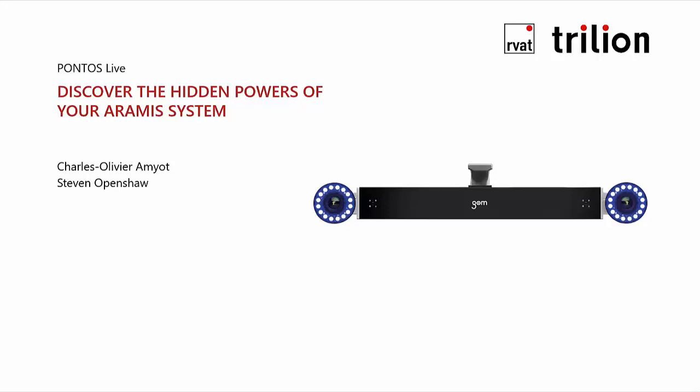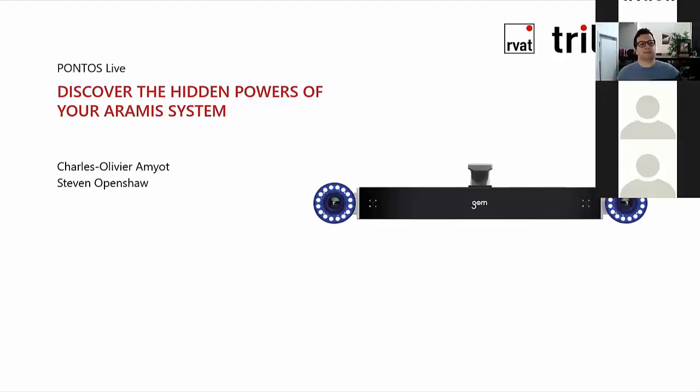Hello and welcome to today's webinar, Discover the Hidden Powers of Your Aramis System. My name is Jack Irwin and I'll be moderating today's event. I'm joined by our Pacific Regional Engineering and Account Manager, Charles Amyo, as well as one of our Senior Applications Engineers, Steve Openshaw. Charles and Steve will walk through the Pontos Live features of your Aramis system, enhancing your system knowledge and capabilities.